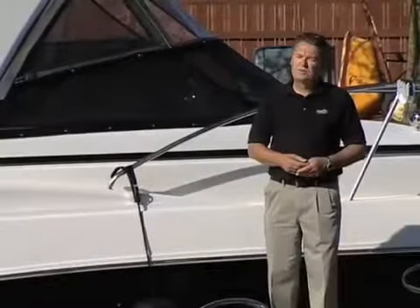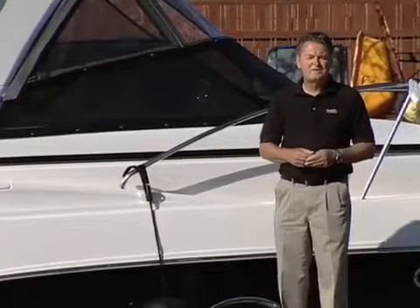Rieker Boats has developed a solid reputation by delivering a lot of value for your money across their entire boat line, and especially with the cruisers. Back in 2005, they introduced a new 360 Fiesta V.